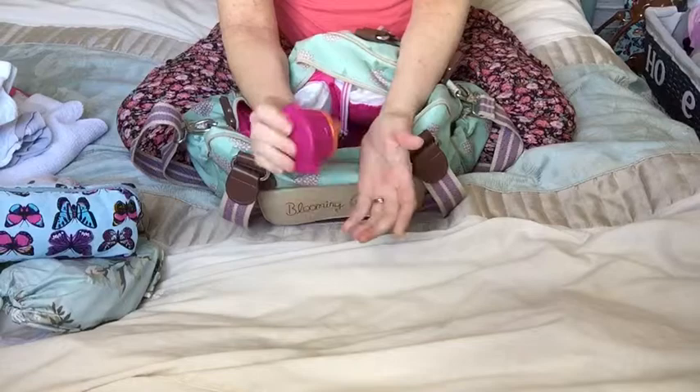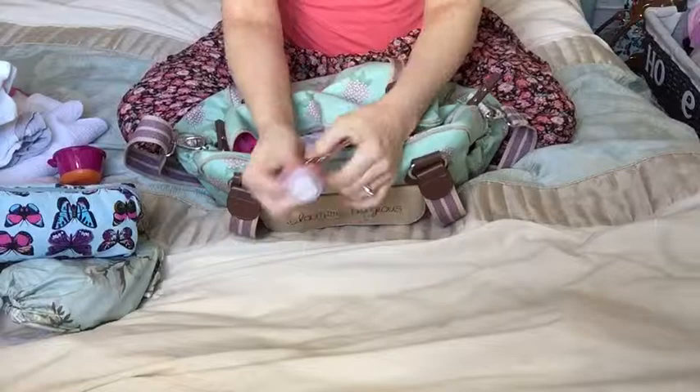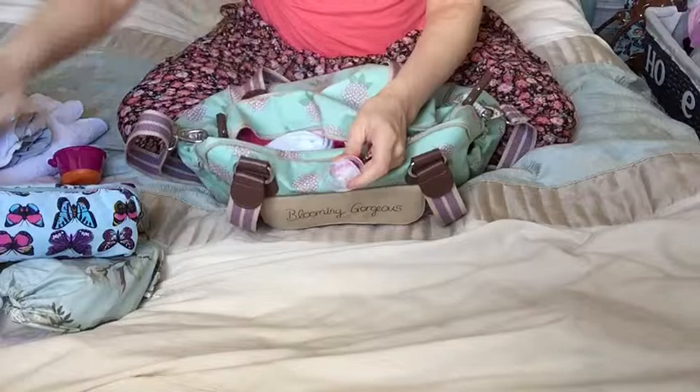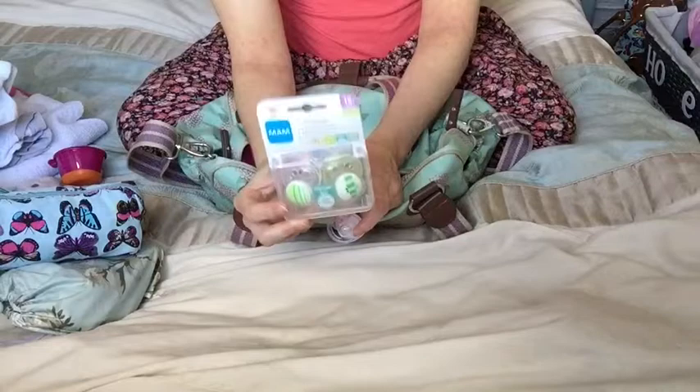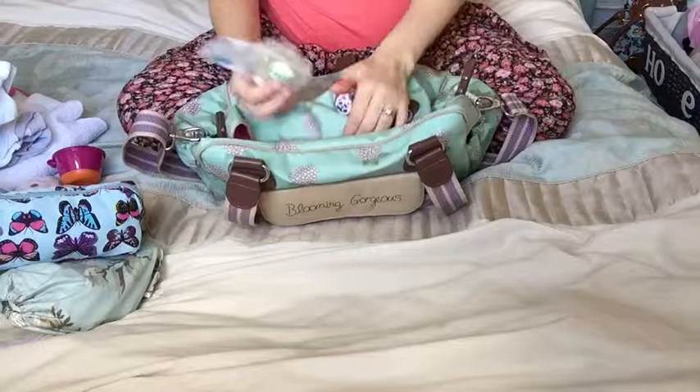There's also a mirror attached — every Pink Lining bag has one of those. I have another dummy attached to the dummy holder. These are different sizes — with my daughter she would only take MAM dummies, these exact ones. These are actually 12-months-plus size but she would only have these from newborn. This is a newborn one so I'm going to take both. I need to get some dummy wipes because I haven't done that yet.